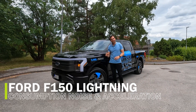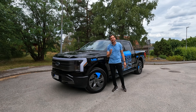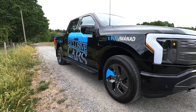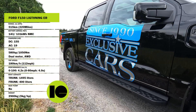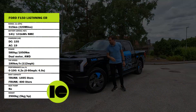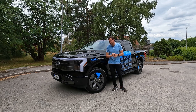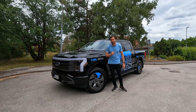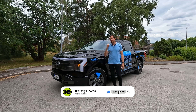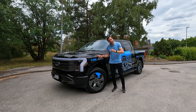This is the F-150 Lightning from Ford — a fully electric pickup truck. It's a very big car, measuring almost six meters and weighing in at 2.9 tons. It has the extended range battery with a net capacity of 131 kilowatt hours and a gross capacity of over 140 kilowatt hours. That's a big NMC battery. The EPA range is 515 kilometers, so we can expect a WLTP range of over 540 kilometers. This episode is about testing the range, consumption, acceleration, and noise of the F-150 Lightning extended range Lariat trim.